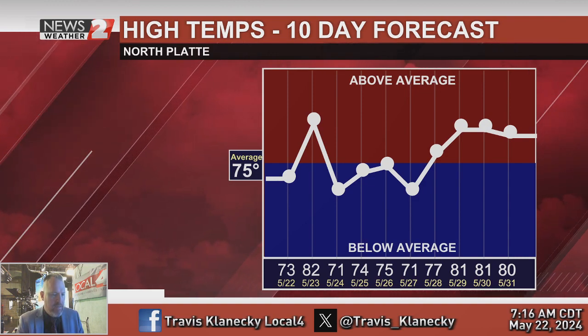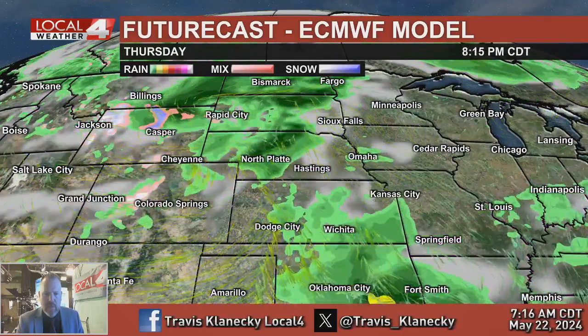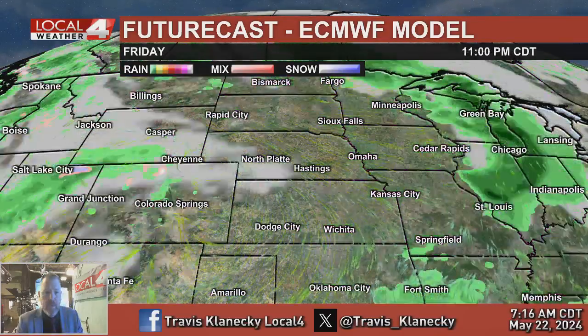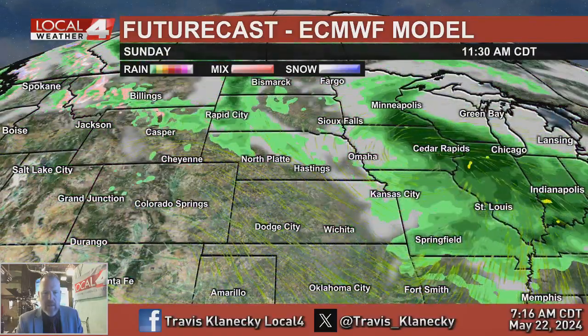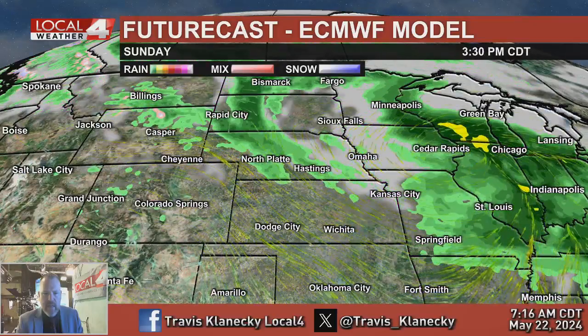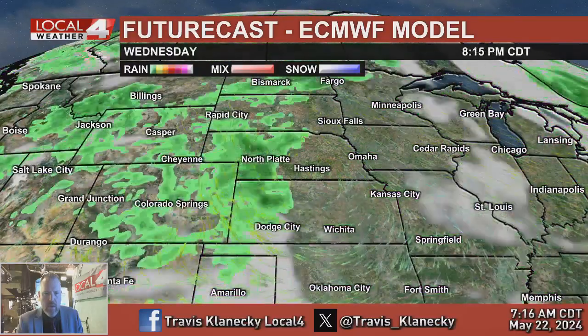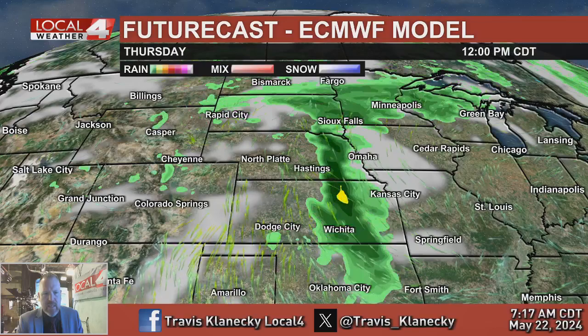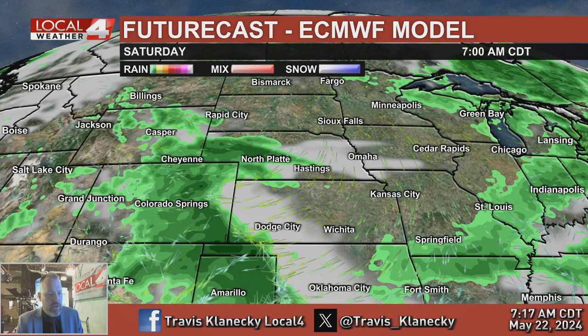Here are a couple of long-range models to give you an idea of the weekend. Looking ahead to tomorrow night: there's a small chance of morning showers, but the better chance will be late tomorrow afternoon and into tomorrow night, out of here by Friday morning. The next chance comes late Saturday, and more so Saturday night and Sunday morning. This model doesn't have much around until Sunday night, maybe Sunday afternoon, and maybe still a few lingering showers on Monday. Some more thunderstorm chances later next week — with warmer temperatures, that may bring better chances of severe storms, so we'll keep an eye on that.